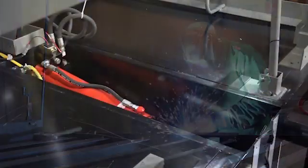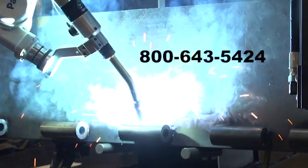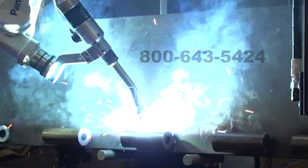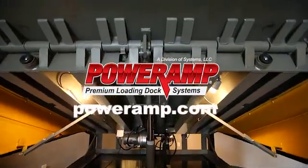To learn more about the performance and benefits of Poweramp's Powerhook vehicle restraint, call 1-800-643-5424 to get connected with a dealership near you, or visit us on the web at PowerAmp.com.